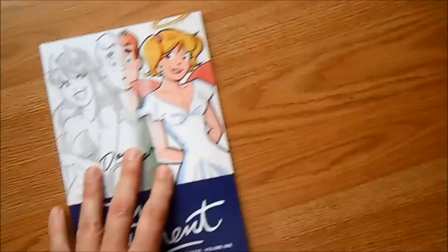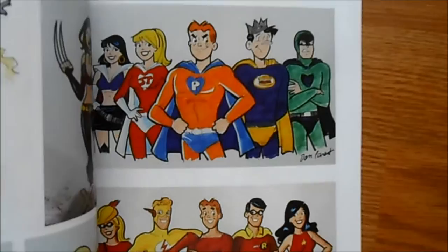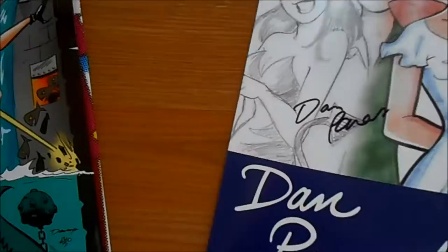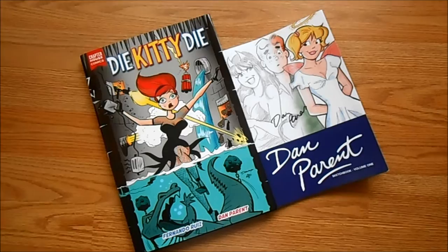I also got a sketchbook by Dan Parent with some really cool stuff — I'm guessing these are sketches he's done at conventions, with different twists on things like the Archie characters done as heroes. He does a really good Wonder Woman; I wish I had gotten a Wonder Woman sketch by him. If I see him at another convention, I'd definitely get some different stuff, maybe a sketch.